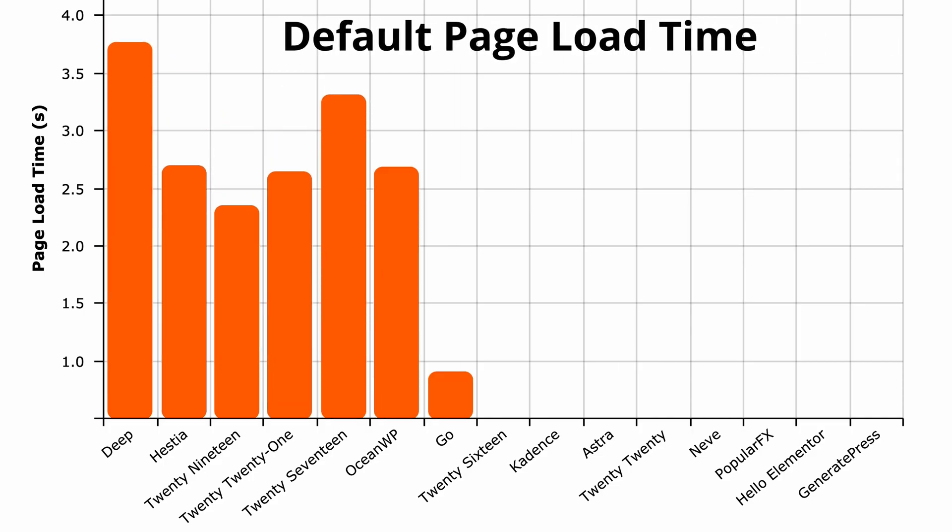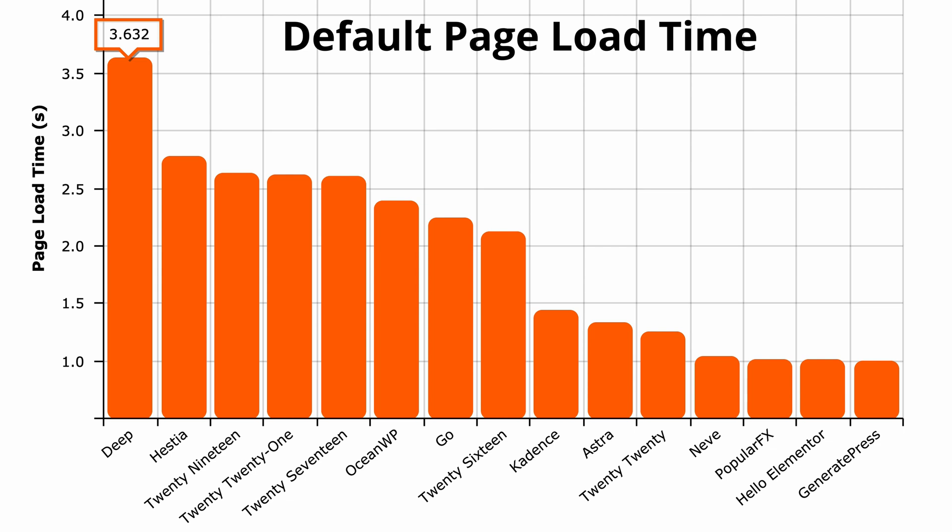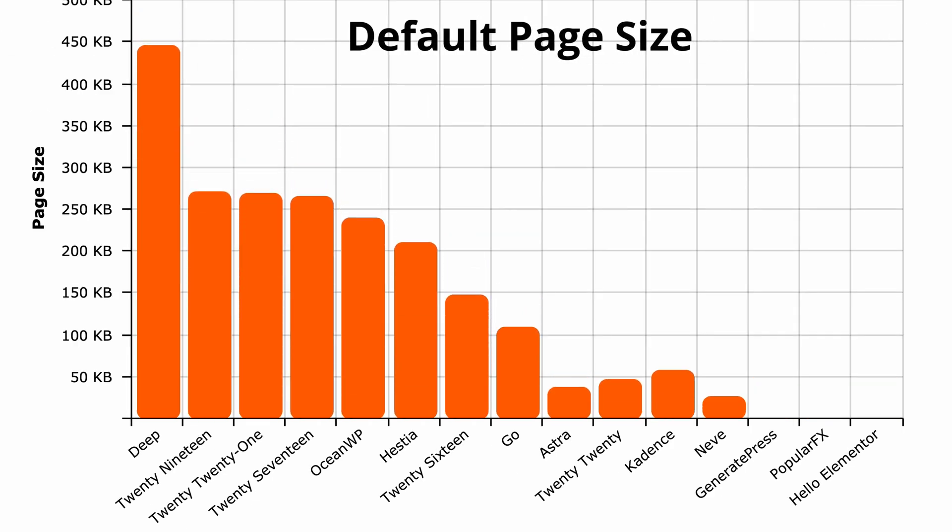In looking at the results, you will notice that GeneratePress was indeed the fastest loading theme with an average time of 1.001 seconds to become fully loaded. Hello Elementor, PopularFX, and Nevee were not too far behind. OceanWP and Astra, some of the largest uncompressed themes, ended up performing right in the middle, while the Deep WordPress theme was by far the slowest, with an average page load time well over three and a half seconds on this throttled 3G connection. When we look at the actual page size, Hello Elementor is the smallest at just 18.9 kilobytes, while PopularFX and GeneratePress are around 25 kilobytes, and Nevee is just under 30 kilobytes.